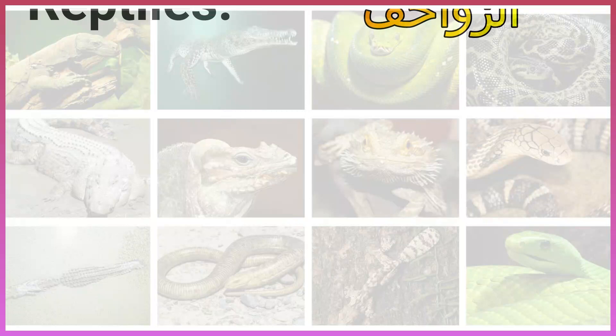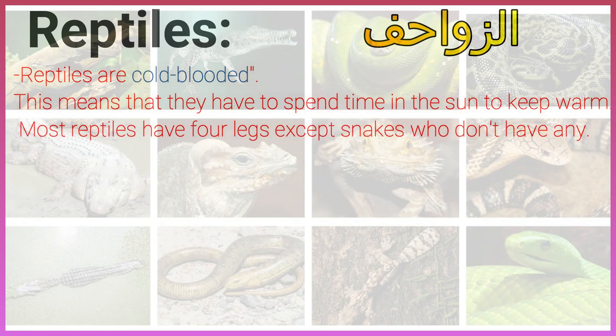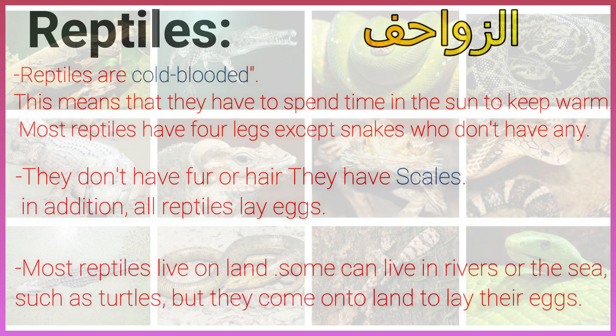Reptiles. Reptiles are cold-blooded. This means that they have to spend time in the sun to keep warm. Most reptiles have four legs, except snakes who don't have any. They don't have fur or hair — they have scales. In addition, all reptiles lay eggs. Most reptiles live on land. Some can live in rivers or the sea, such as turtles, but they come onto land to lay their eggs.